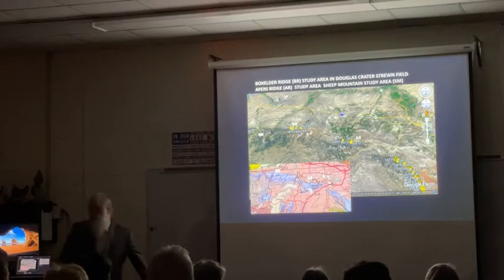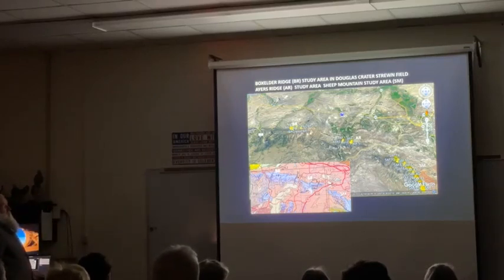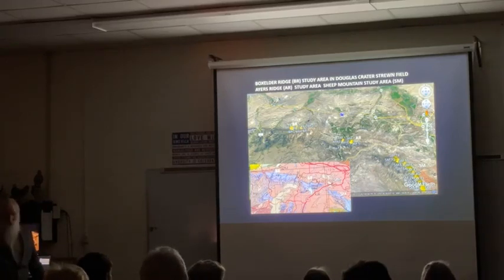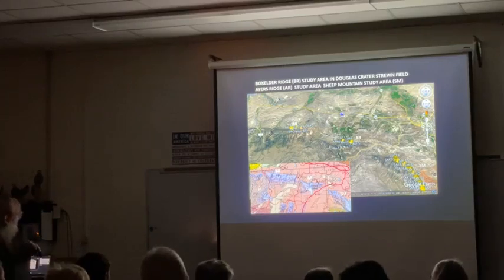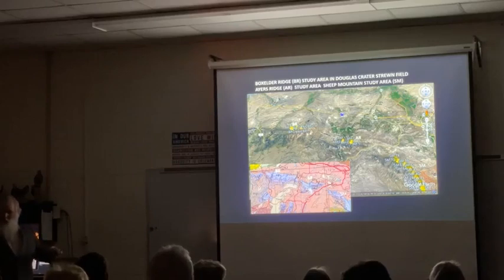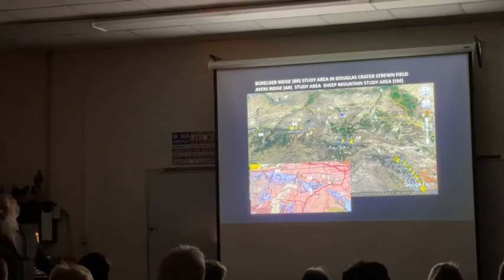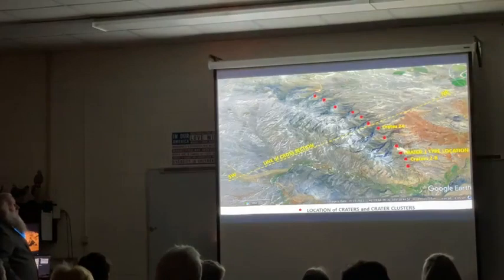Everywhere the rocks were exposed, we found craters. There was a nice line of them initially - it looked like a straight line. My initial partners in the paper saw that straight line and said that's the direction the impactors came from. I tried to argue that's not true - that's just because those are the only places the rocks are exposed. The reason that line is there is that's the only place the exposure of rocks 280 million years old are.